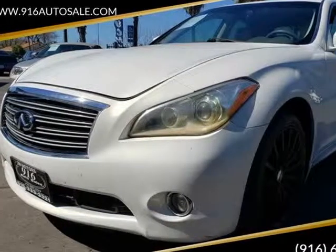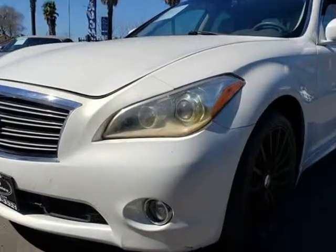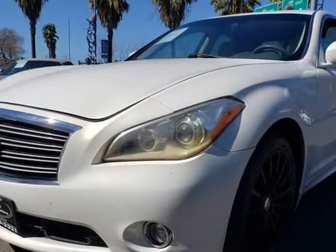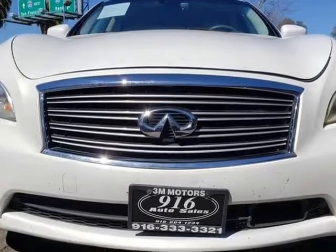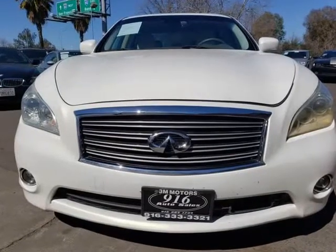This 2012 Infiniti M37 is brought to you by 916 Auto Sales. Offering first-class comfort, convenience, and style, our 2012 Infiniti M37 sedan makes a great first impression in blue slate.